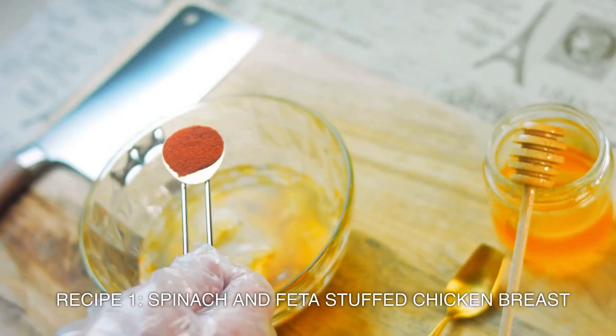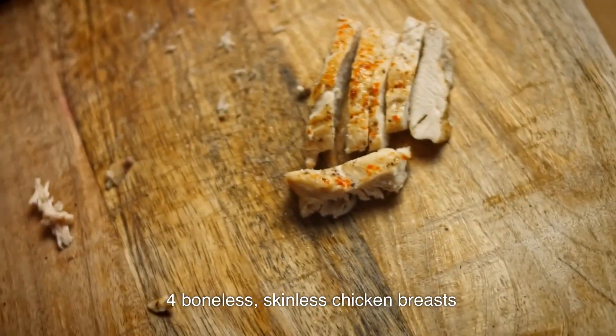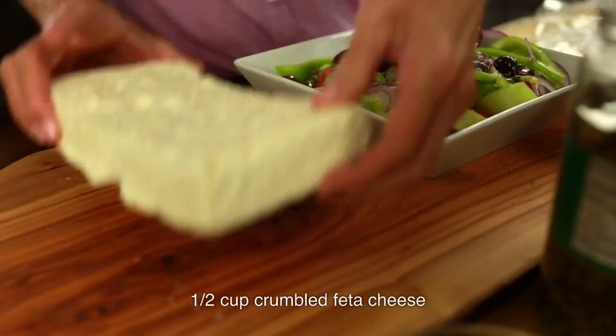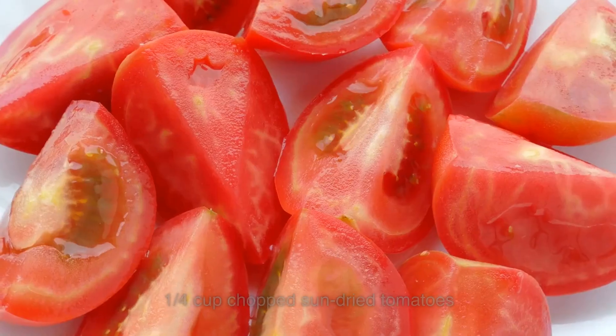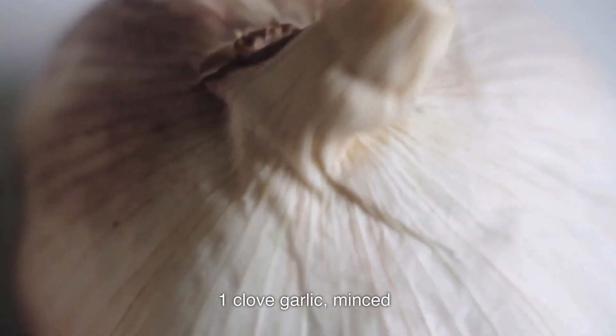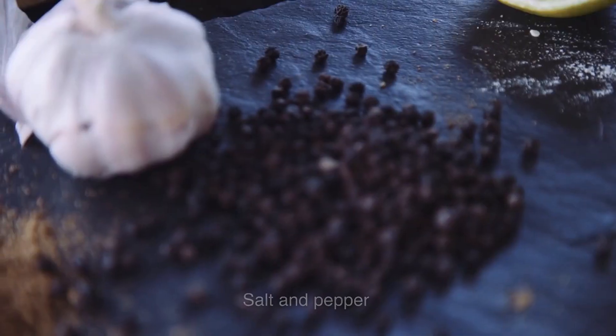Ingredients: four boneless, skinless chicken breasts, two cups fresh spinach, half cup crumbled feta cheese, one quarter cup chopped sun-dried tomatoes, one clove garlic minced, one tablespoon olive oil, salt and pepper.